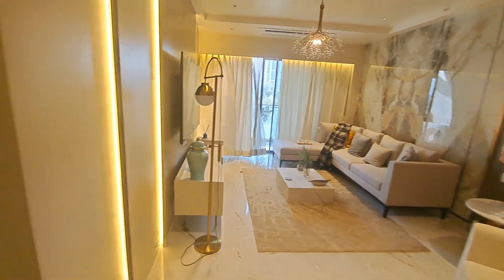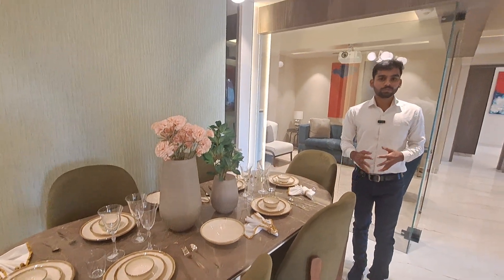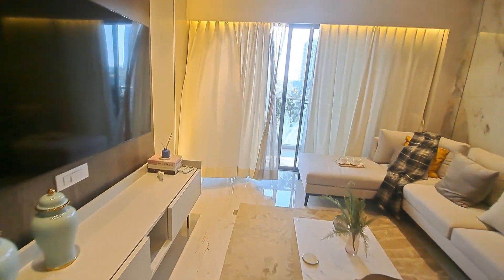This is your lavish living area and this is your beautiful dining where you can easily seat 6 to 7 people. Let's move to your balcony which is connected to your living area.